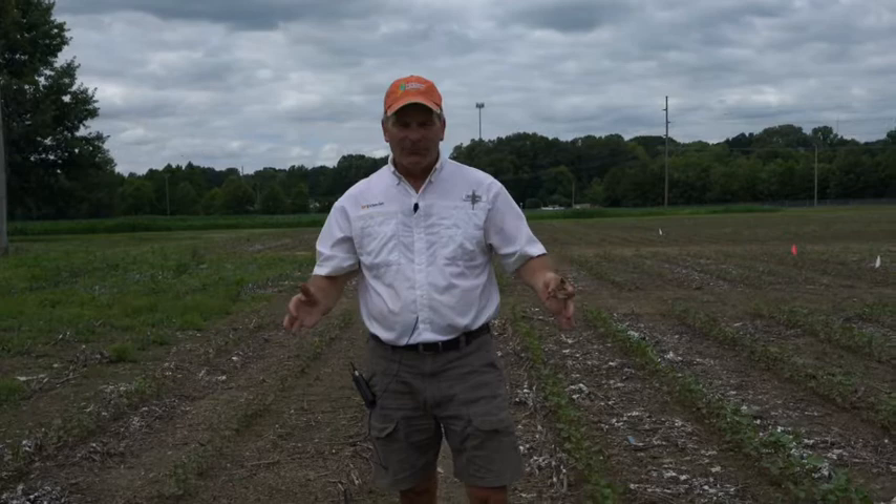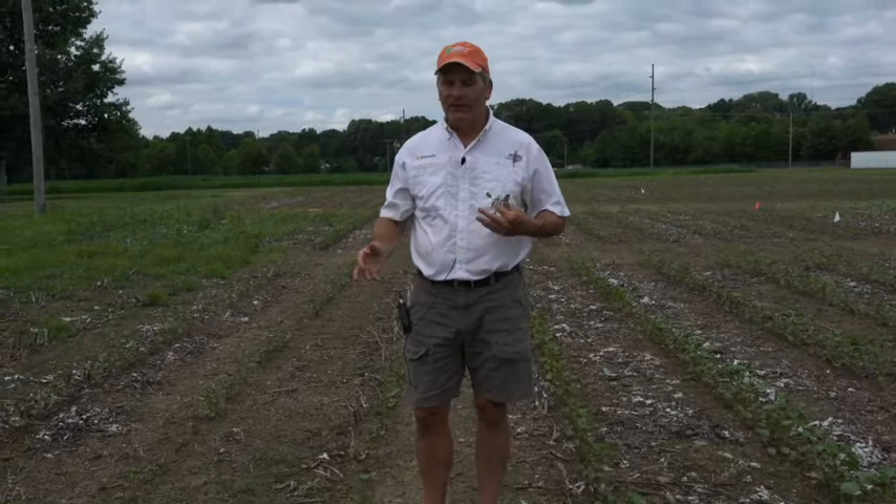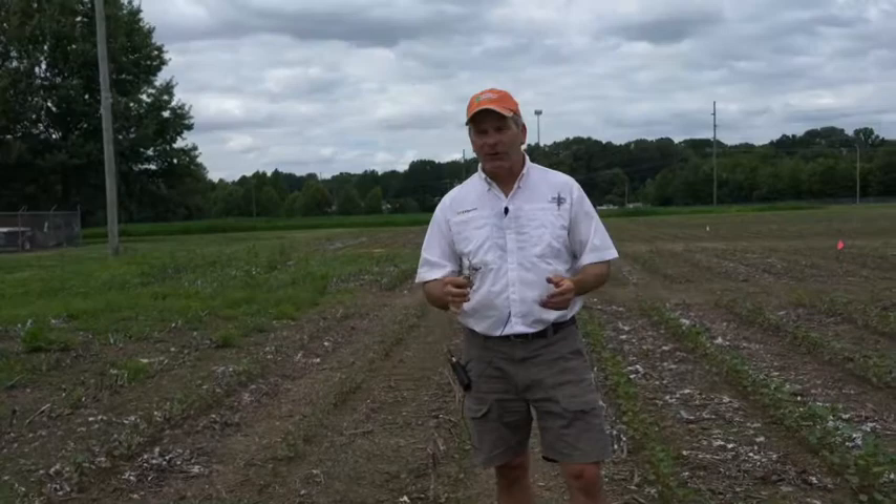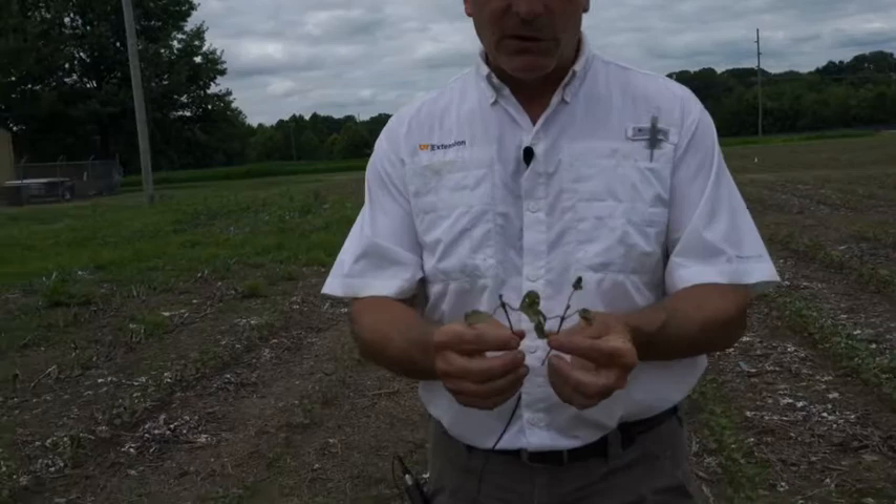We're sitting here in early June and a lot of times our cotton would be past worrying about thrips, but we've had a pretty tough planting season with a lot of cotton coming out of the ground at the first and second true leaf stage — that's when it's really most susceptible. What I'm standing in now is what we call border cotton. We plant borders around some of our tests as a gauge for pest pressure. This border has nothing but a fungicide seed treatment, and we actually have several different planting dates in here, so we're seeing the worst of the worst. I pulled a couple of plants out of the ground to demonstrate just how severe this thrips injury is.